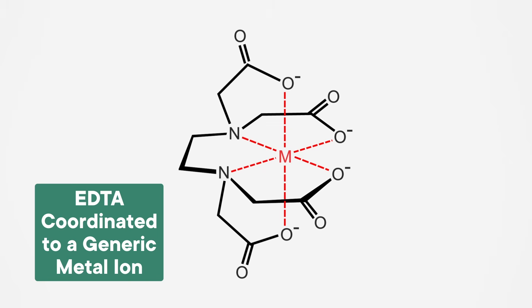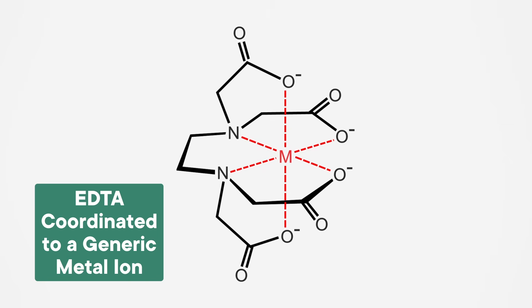The term for this is chelation, which comes from the Greek word for claw. Chelating agents like EDTA can scavenge dangerous metals like lead and lock them up until they can be harmlessly eliminated from your body. In fact, EDTA is so good at this that it's administered medically to treat lead poisoning.